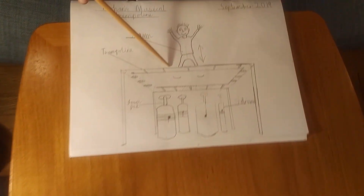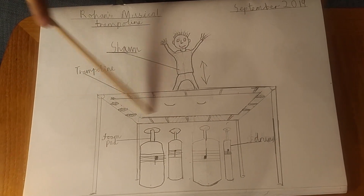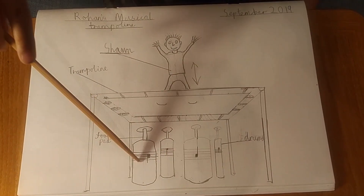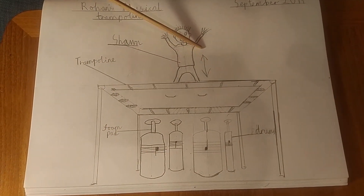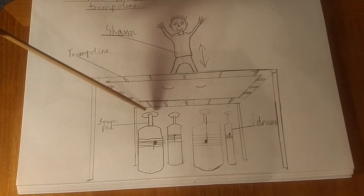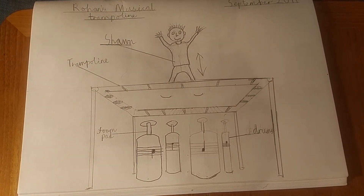I'm Rohan and this is my musical trampoline. It looks like an ordinary trampoline at first glance, but it's not. Underneath there are seven drums, each representing a musical note. When you bounce up and down on different parts of the trampoline, you jump on the foam pads which strike the drums, creating music.